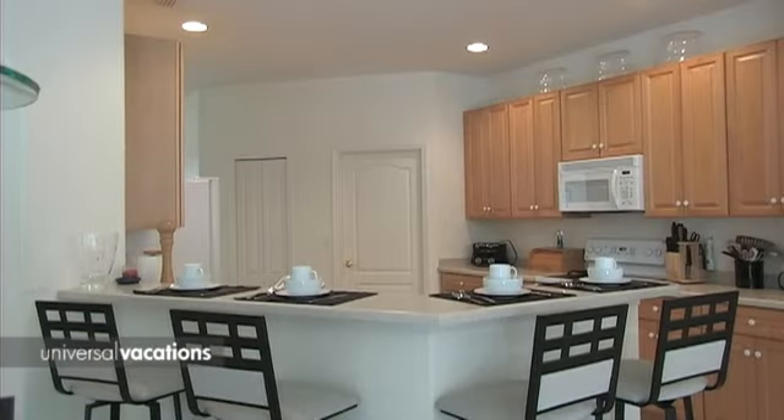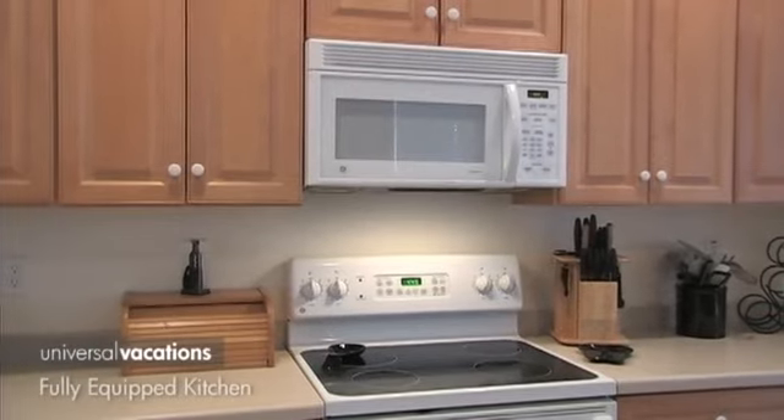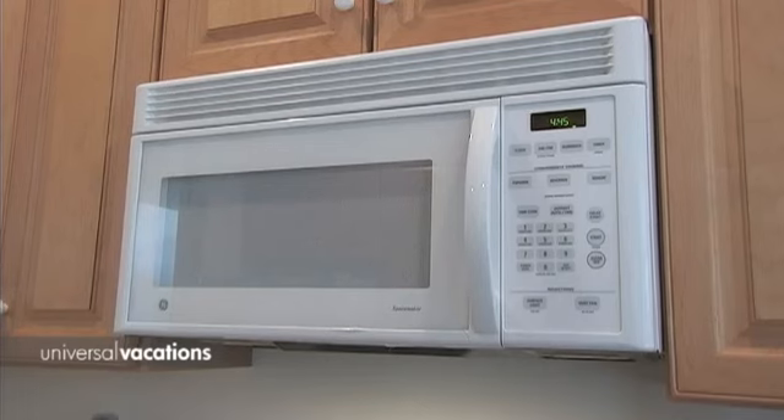Conventional and microwave cookers, side-by-side fridge freezer, and a dishwasher are just some of the labor-saving equipment on hand.